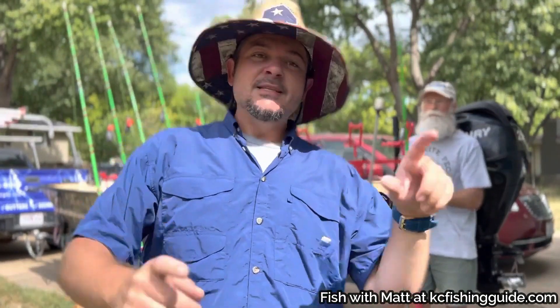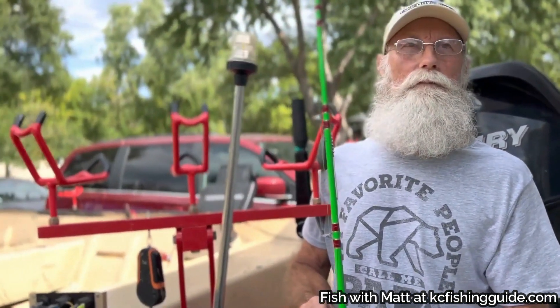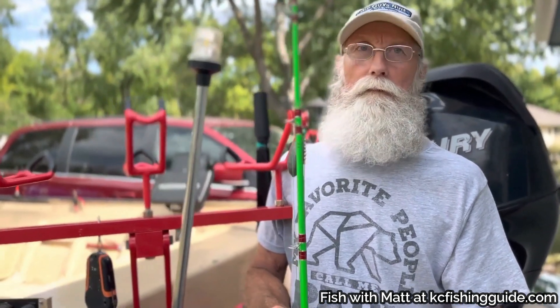I've got a guest with me today. This is Bob Hay. Bob actually had a chance to catch a fish a little bigger than most people. Tell us about the fish you caught out on the boat when we were out on the river. I was out on the river at nighttime, or just about there, and I caught a 90-pound fish.